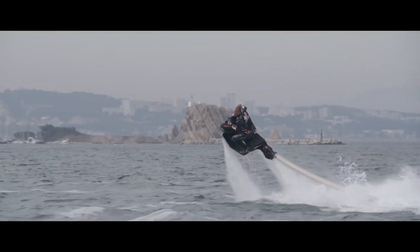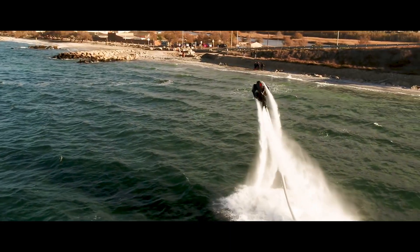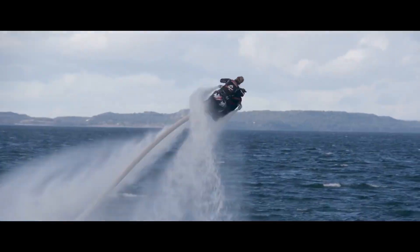Ideal for both fun and training, the Zapata FlyRide transforms any body of water into an exciting playground, offering a unique and unforgettable experience.